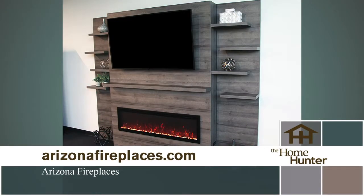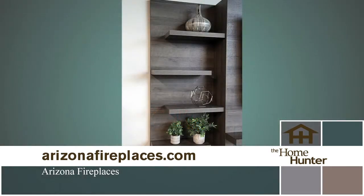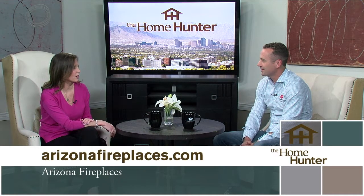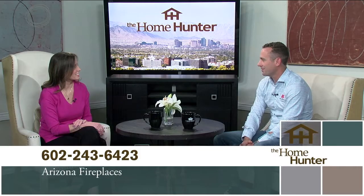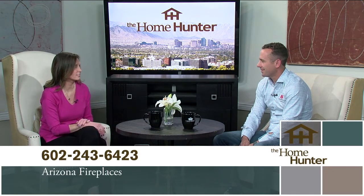Modern Flames, a company Arizona Fireplaces distributes, just released a huge media wall that takes about two hours to set up, with a TV on it and a big linear electric fireplace at the bottom. They're excited because it's easy for homeowners to set up in a couple of hours. In Arizona, sometimes you don't want the heat — you just want the ambiance — and they have options for that.